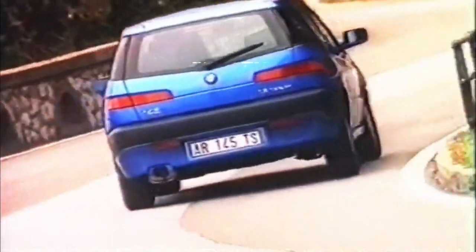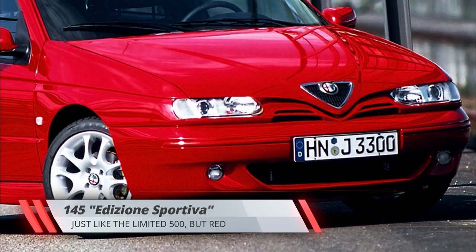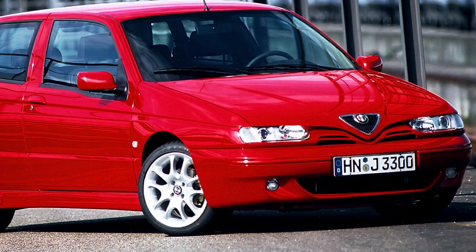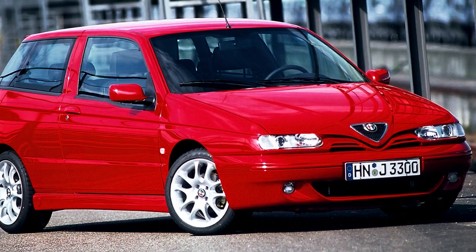This special 145 model was well received, so Alfa Romeo Deutschland repeated the trick shortly after with the Edizione Sportiva, identical to the Limited 500 except for the paint color — alpha red instead of black.